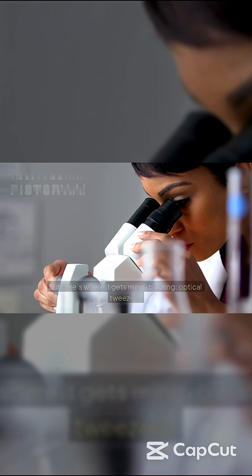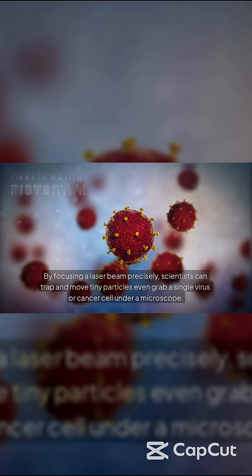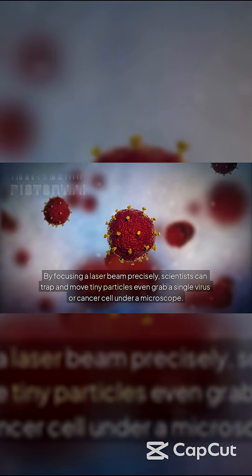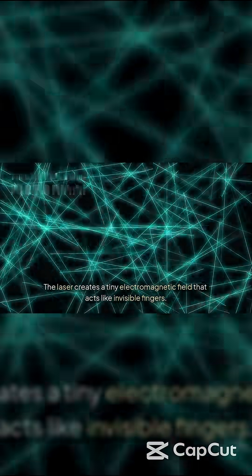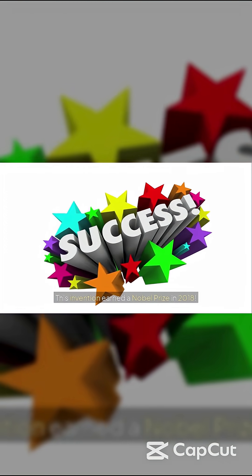But here's where it gets mind-blowing: optical tweezers. By focusing a laser beam precisely, scientists can trap and move tiny particles — even grab a single virus or cancer cell under a microscope. The laser creates a tiny electromagnetic field that acts like invisible fingers. This invention earned a Nobel Prize in 2018.